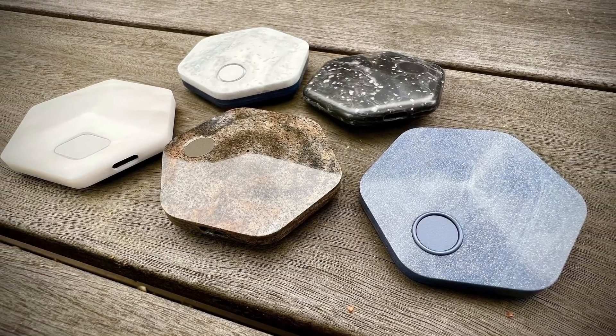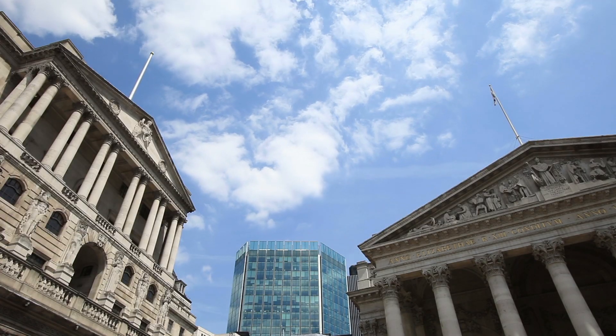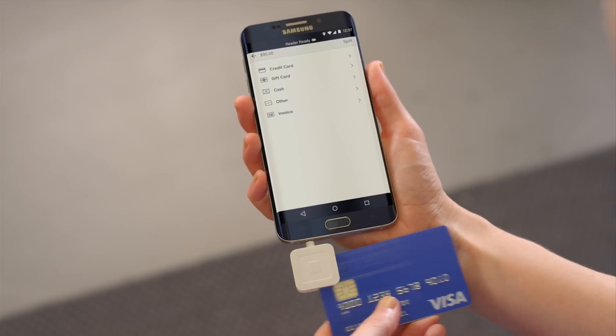But Block isn't just trying to make a slightly nicer hardware wallet. Block is trying to create a world where everyone can have their own secure bank vault in a pocket-sized device, and where smaller day-to-day Bitcoin transactions via a mobile app become more normal than swiping credit cards. If you like this video, give it a thumbs up, and if you want more breakdowns on tech innovation, make sure to subscribe to this channel.